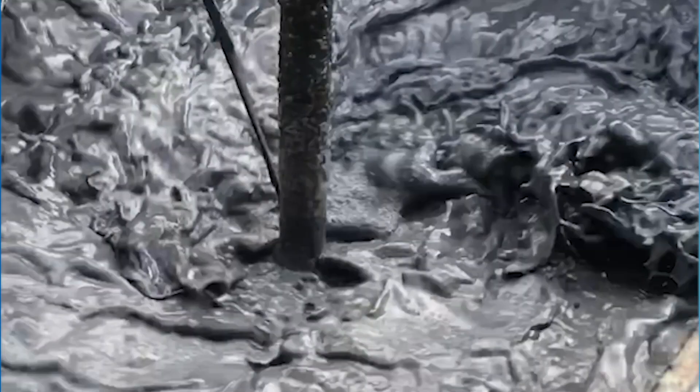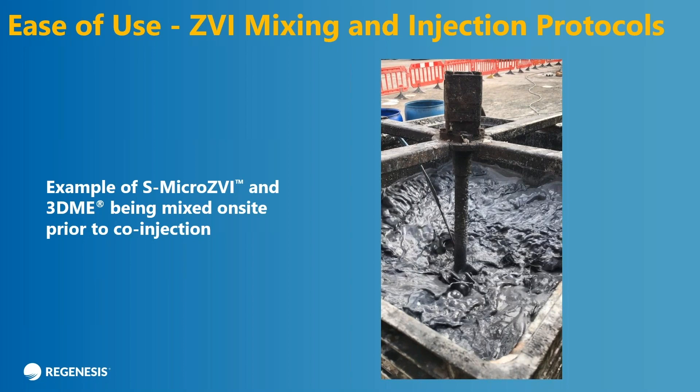Here's an example of S-micro ZVI and 3DME being mixed on site before the injection. As I said earlier, it's kind of a grayish water — the 3DME is whitish, but the gray kind of takes over the color.